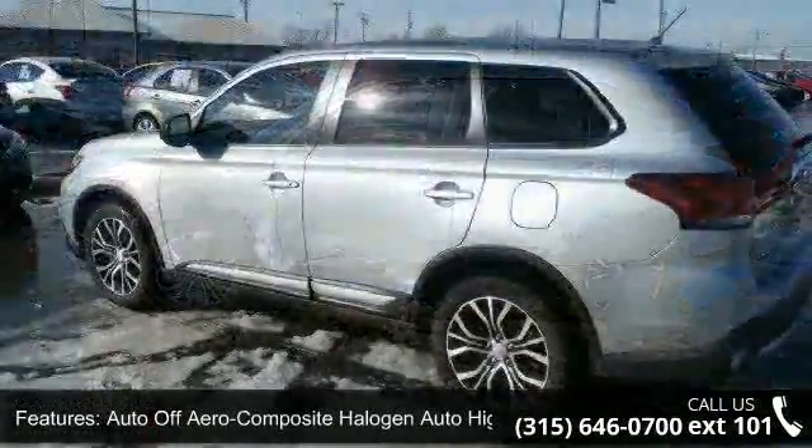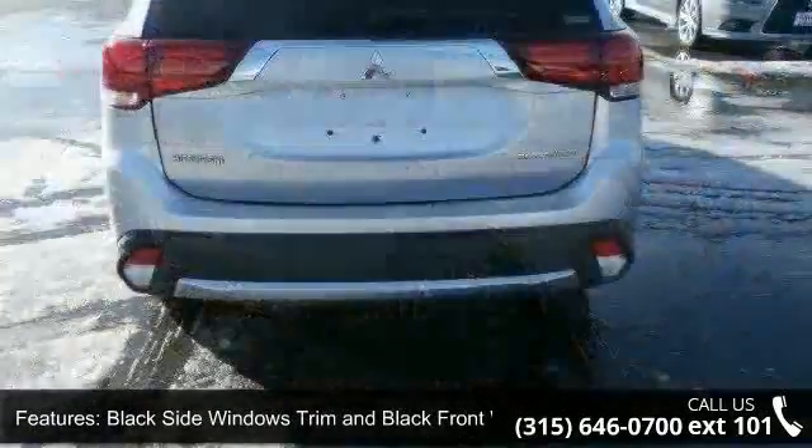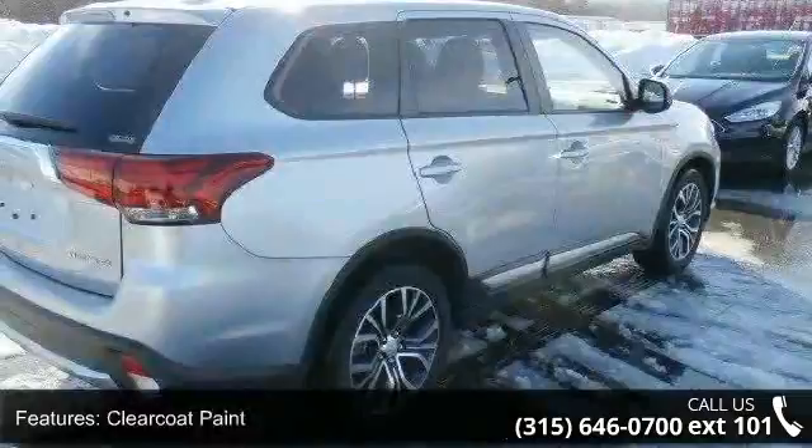LED brake lights, liftgate rear cargo access, steel spare wheel, and 18-inch aluminum alloy wheels. Low mileage is an important factor in your purchase, and this vehicle delivers a low odometer reading.